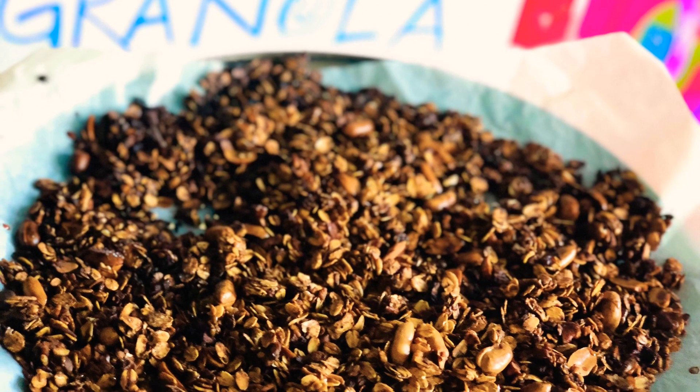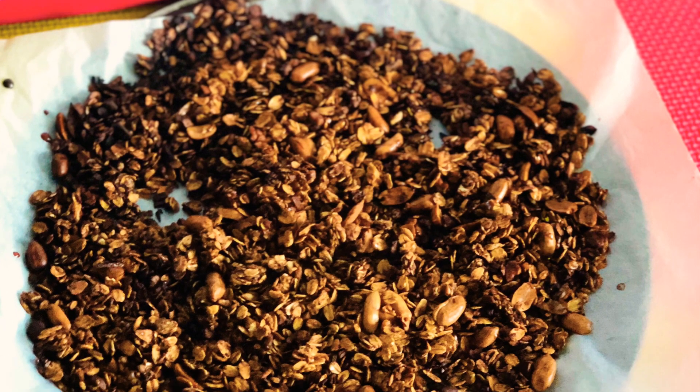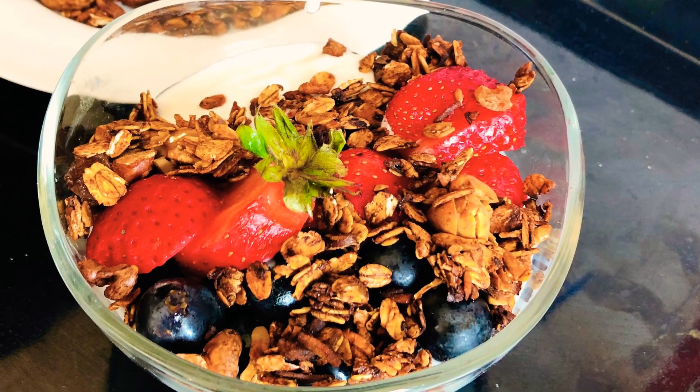This goodness-filled granola is a perfect evening snack. You can have it with tea, coffee, milk, yogurt, fruits, or even just as they are. Prepare them, store them, and stay sorted for sudden hunger pangs.